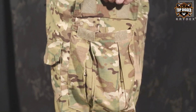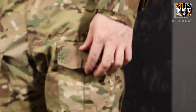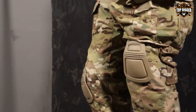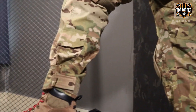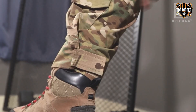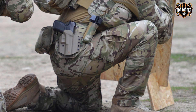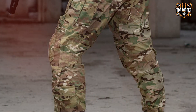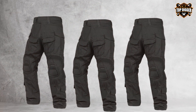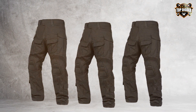The fabric of the KR Y DX G3 is a high-strength, breathable material that ensures comfort even in the most demanding conditions. It's designed to be quick-drying, a crucial feature for those unexpected moments in wet environments. The pants also boast an impressive array of pockets designed for easy access and secure storage, enhancing the wearer's capability to carry essential gear effortlessly.